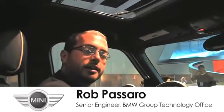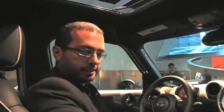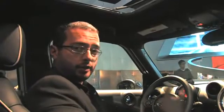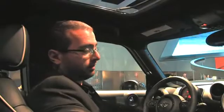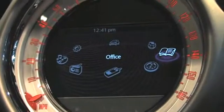I'm Rob Passaro and I'm here to talk about the new Mini Connected feature for mini vehicles. The general idea behind Mini Connected is how do we bring the power, the ecosystem, and the app wonderment of the Apple iPhone into our car for automotive grade use. We have the usual features that are built into the car's infotainment system,